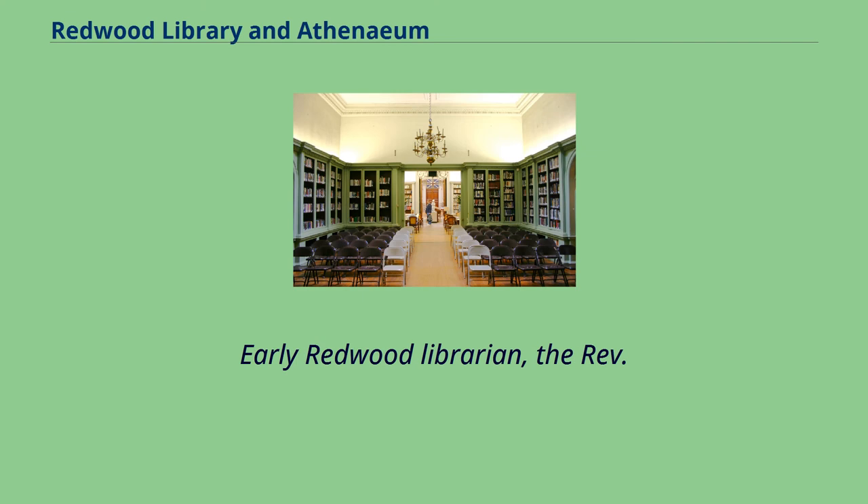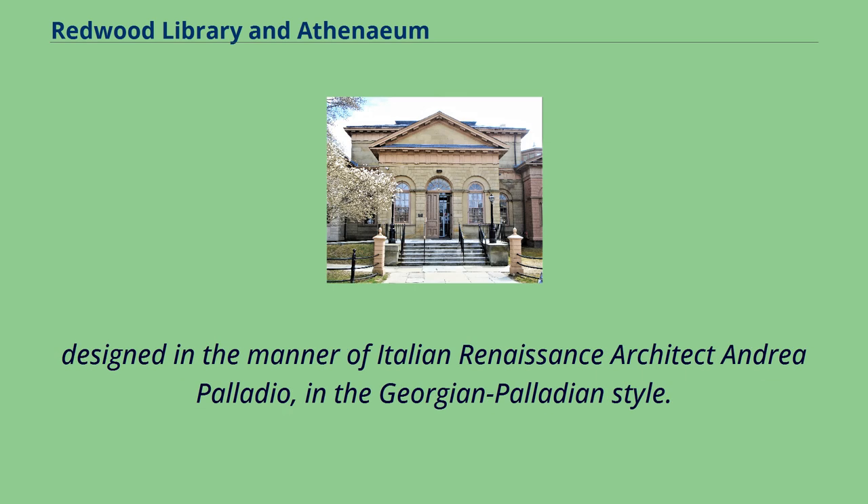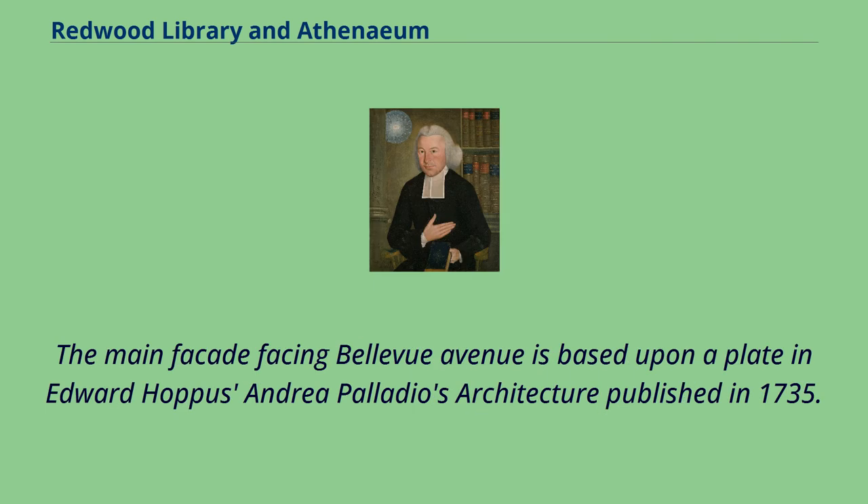Early Redwood librarian the Reverend Ezra Stiles, co-founder of Brown University and president of Yale University, was painted in 1770–1771 by Samuel King. It was the first classical public building built in America, designed in the manner of Italian Renaissance architect Andrea Palladio in the Georgian Palladian style. The main façade facing Bellevue Avenue is based upon a plate in Edward Hoppus's Andrea Palladio's Architecture, published in 1735.